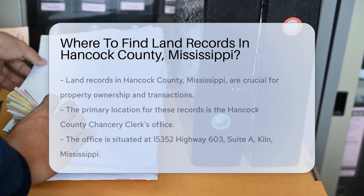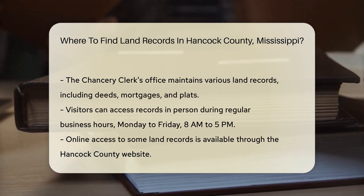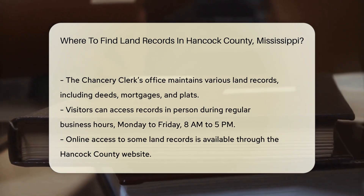This office is responsible for maintaining land records, including deeds, mortgages, and plats. To access these records, you can visit the office in person during regular business hours. The hours are typically Monday through Friday from 8 a.m. to 5 p.m.